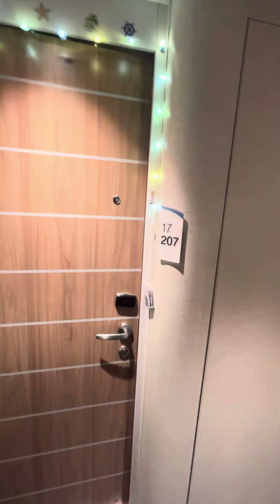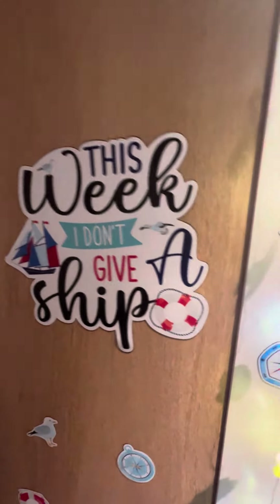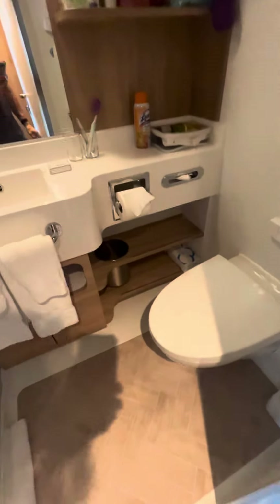This is our cabin 17207 — got decorations this week, I don't give a ship, yeah you heard me. This is the room, there's Tabitha. The bathroom is really kind of small, but the shower's nice, not bad — lots of room in here.